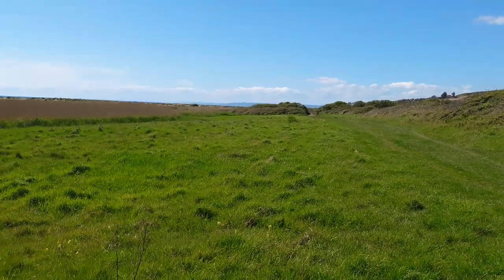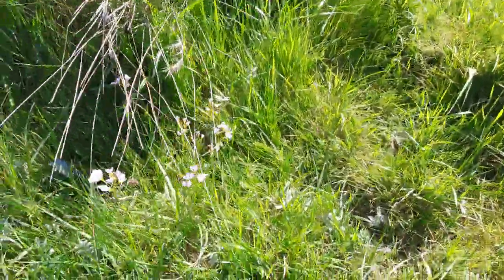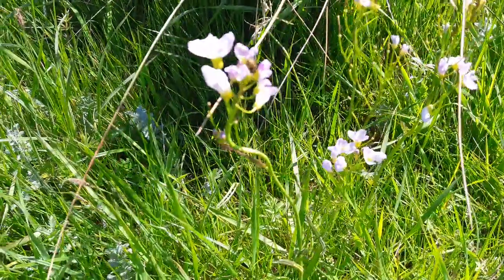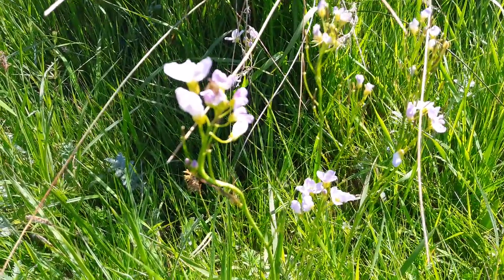Still a little bit early in the year - just a little bit early for orchids to be in bloom. I was watching for them in case. But here is some ladies smock - lovely pale pink flower. It needs to be somewhere a bit boggy for it to thrive.